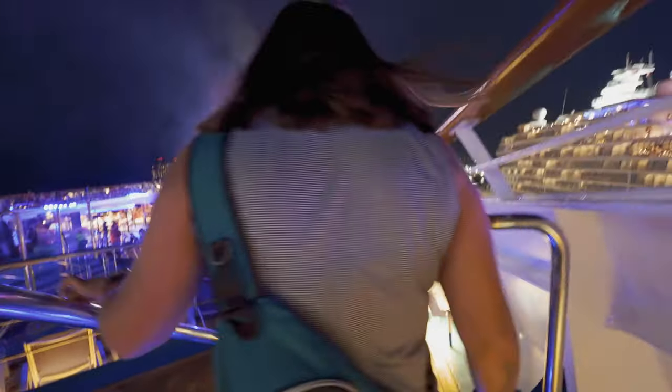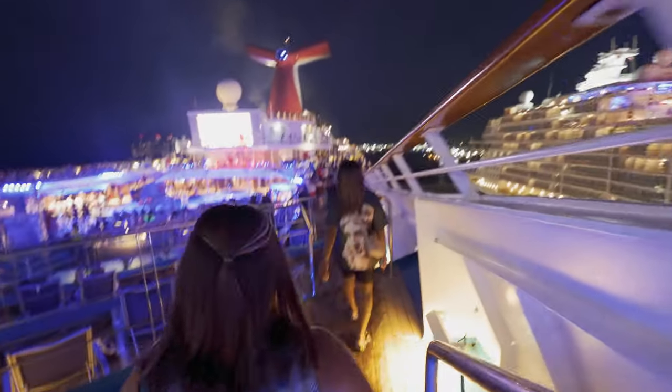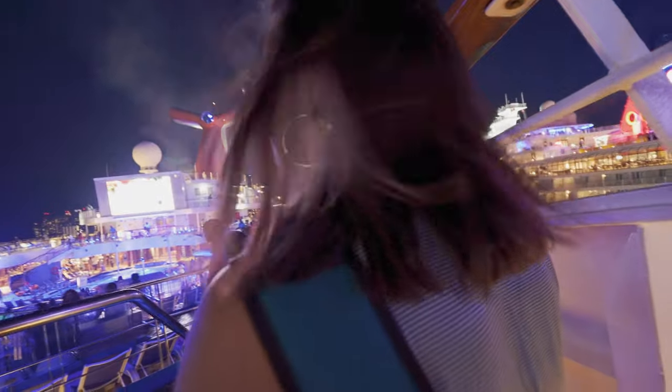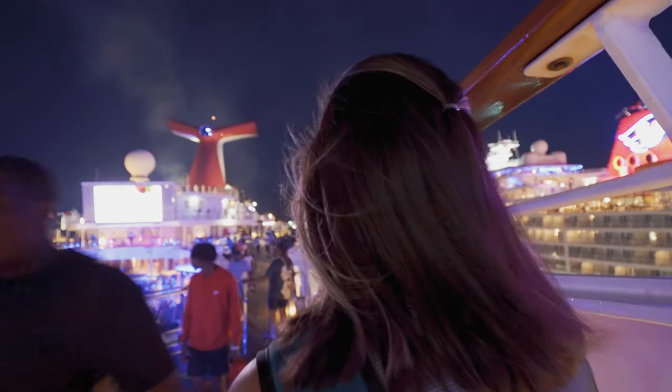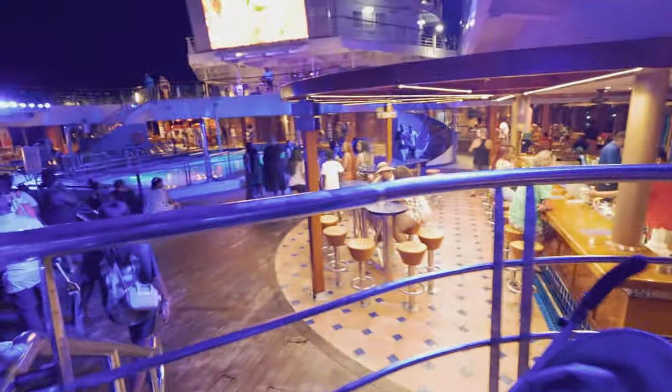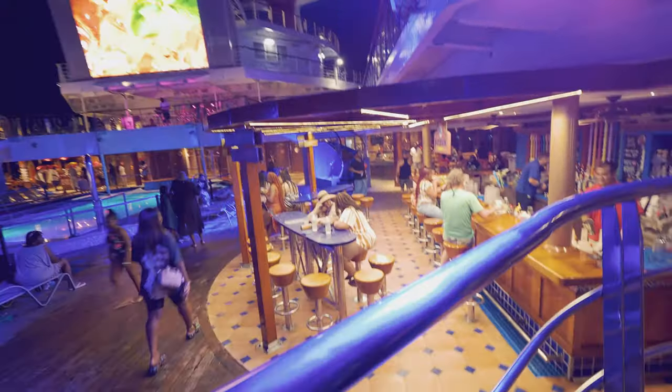We're going to go back down by the pool here. Actually, we're going to go to the tequila bar — Blue Iguana, right? All right, let's hit it. It's getting louder the closer we get down here to the bottom. If you don't like loud stuff, keep that in mind. Also, if you like loud stuff, keep that in mind. That's the bar we're going to go to — Blue Iguana. Get a little something.